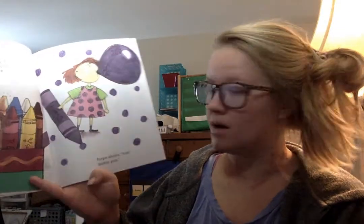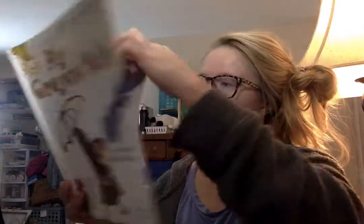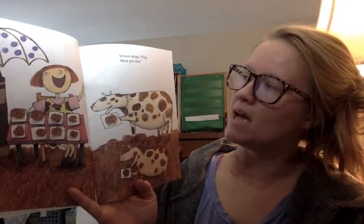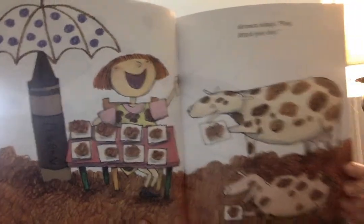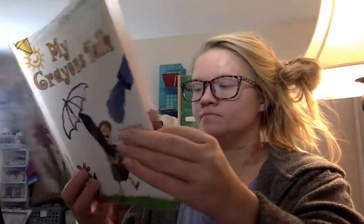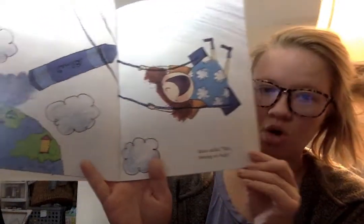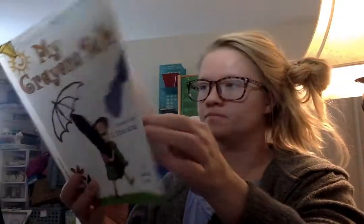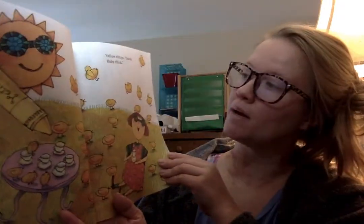Yickety, clackety, talk, talk, talk. Purple shouts, yum, bubble gum. Brown sings, play, mud pie day.